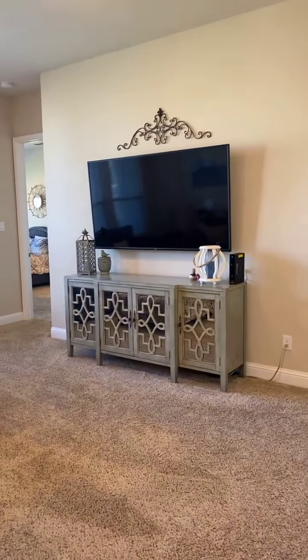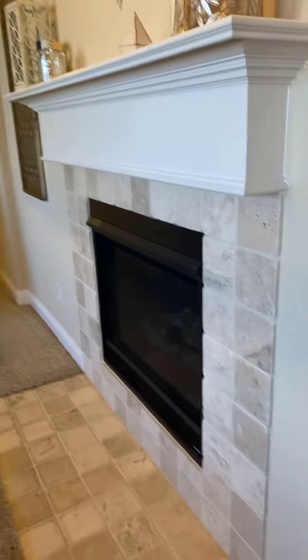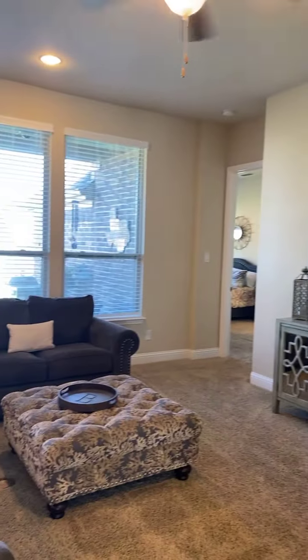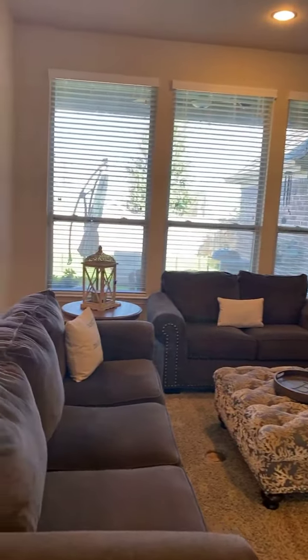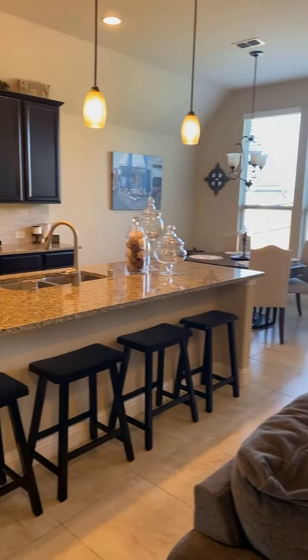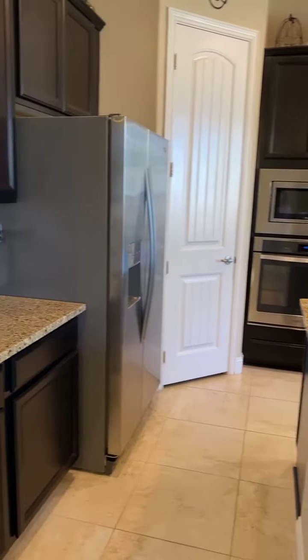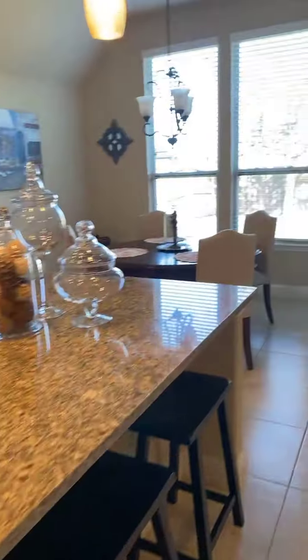Then you walk in and you've got the open floor plan to the living room, updated fireplace, overlooking a cute patio in the back. Amazing, beautiful kitchen — all nice and open, corner pantry, big island for entertaining.